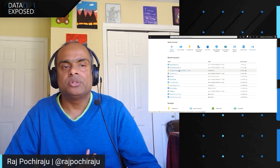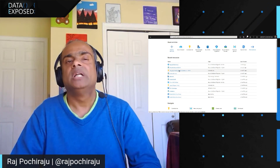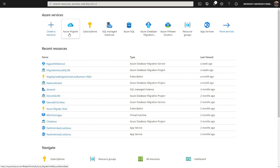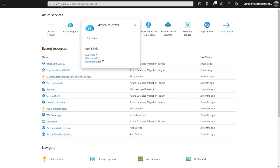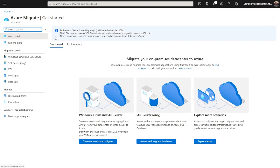The Azure Migrate service is a fully managed service on Azure that really helps you meet all your migration needs — in this case, discovery and assessment for migrating to Azure SQL. Once you log on to the Azure portal, you look for the Azure Migrate service. You can type Azure Migrate and that will take you right to it. It provides a unified migration experience across your servers, databases, and applications too, so you don't have to use multiple services and tools. This is a single place that meets all your migration needs.